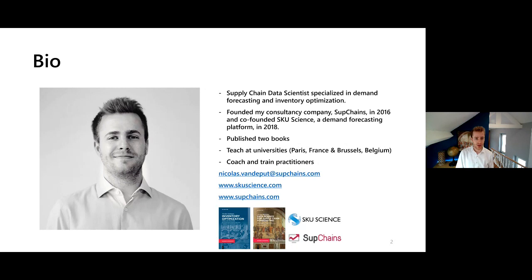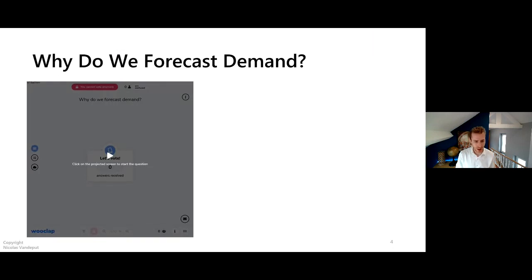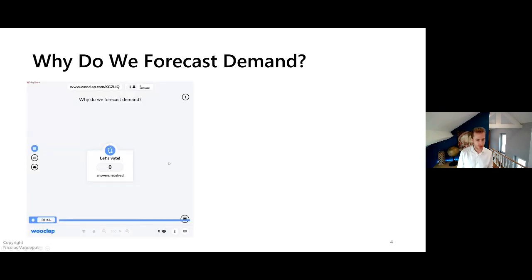Okay, but that's not the point of today's webinar — we would like to learn about demand forecasting. Before we go ahead I would like you to register on this website and connect on the specific link on the screen. Now let me ask you directly: why are we forecasting demand in supply chain? Please take a minute to type your own answer in WooClap.